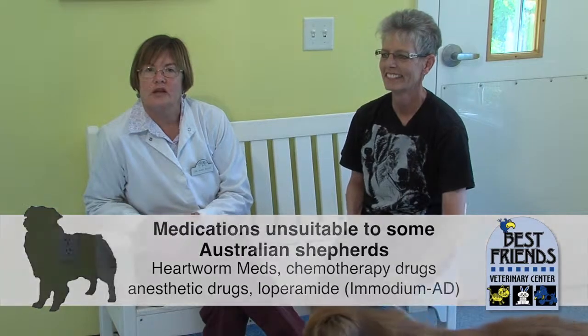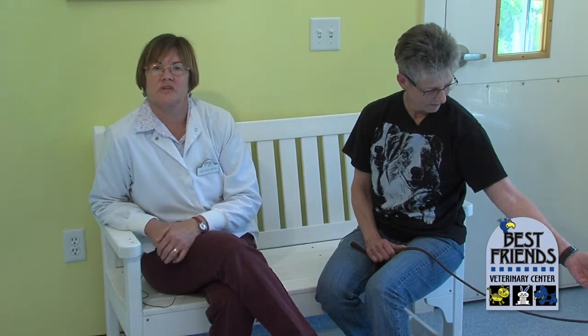A lot of these herding dogs will have just one copy of the gene inherited from one parent. Those dogs will have a little bit of sensitivity — we can't use high doses of Ivermectin like we would for treating Demodex mites, and we have to use a lower dose of Imodium. If they have two copies of that gene, then we don't want to use Ivermectin or Loperamide at all.